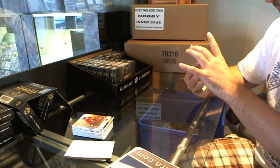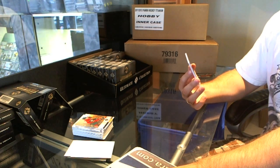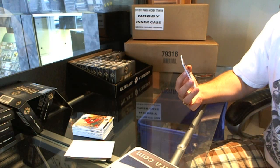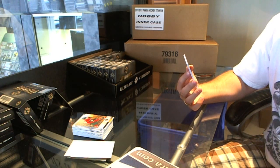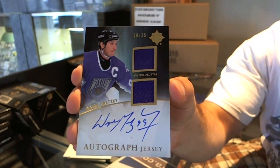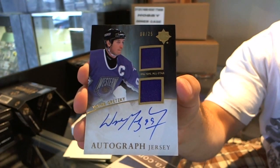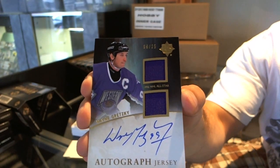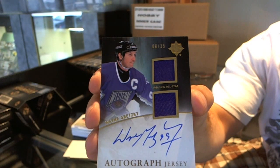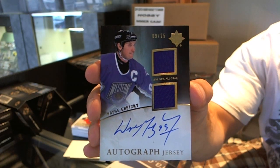Wow, this is a gorgeous card — we have an autographed jersey. For the Edmonton Oilers, Luke and Star, I expect you to absolutely rock out the rest of the evening. Autographed dual jersey number 9 of 25 — Wayne Gretzky! Wayne Gretzky autographed dual jersey number 225. That's a Kings hit. I apologize Luke and Star, but I'm told it's a Kings hit — L.A. Kings autographed dual jersey number 25.